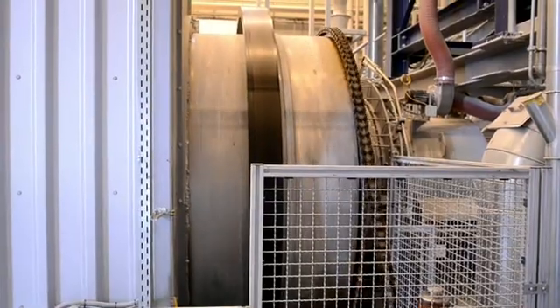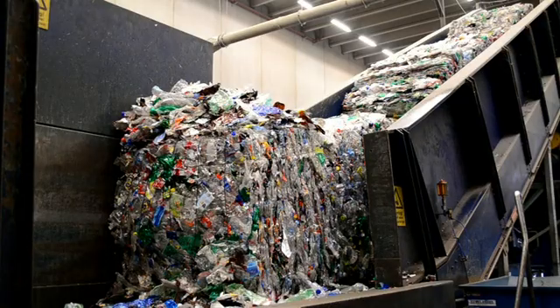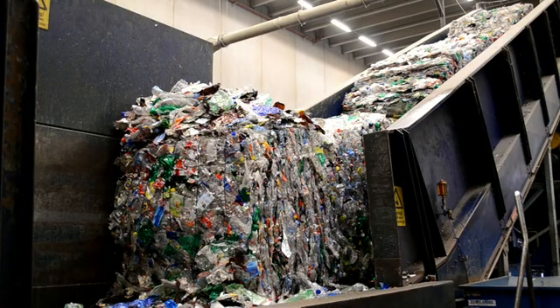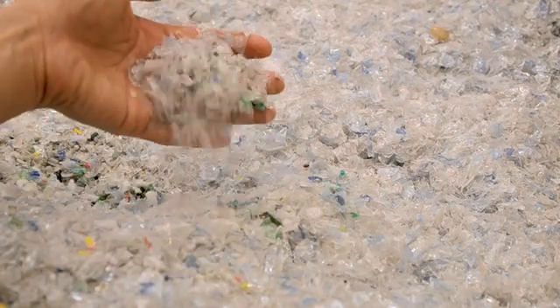So the special thing with this dehumidifier? The low dew point and the heat. It's not so common that the customer wants warm air. Before the PET bottles are crushed and heated up they are washed in lye. This is how the end product looks — granular.